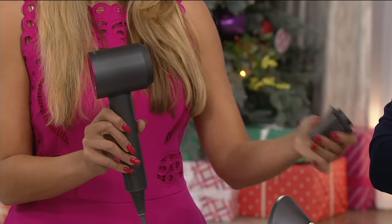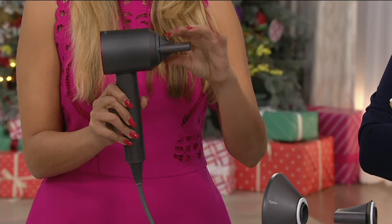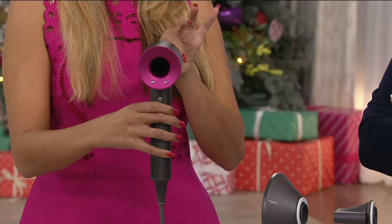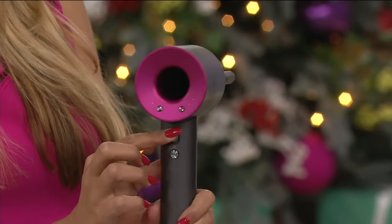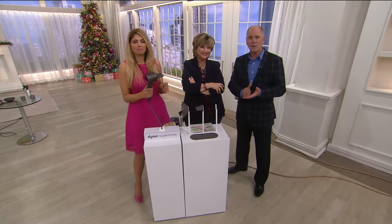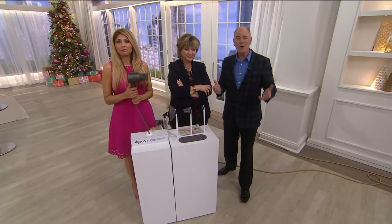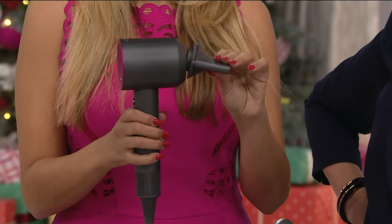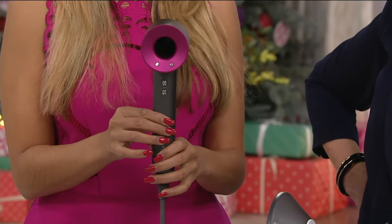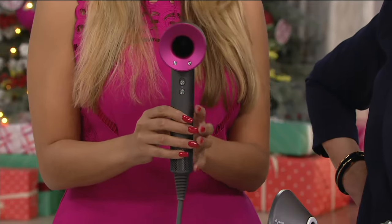Once everybody finds out it's available it's going to be gone — everybody's been seeing the commercials and hearing about it. The hosts acknowledge that the initial $400 price point surprised everyone, but point out how many cheap dryers people blow through and how much time they waste in front of the mirror. When you use something every morning, that's a heavily used product you need to invest in. Jody agrees: it's the gift of time, getting all those minutes back every day.